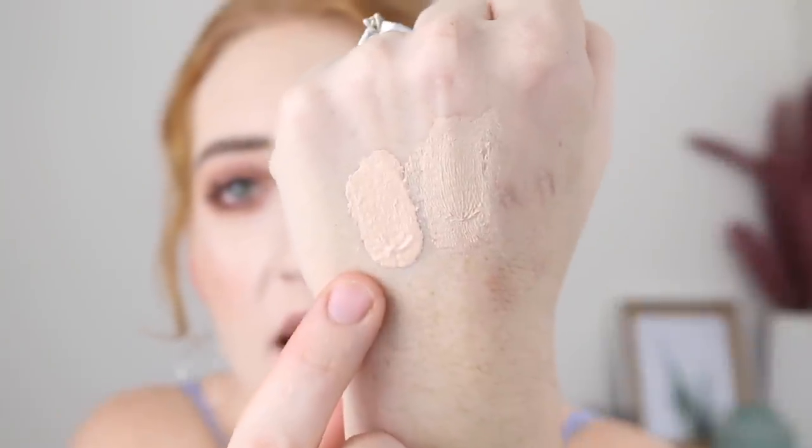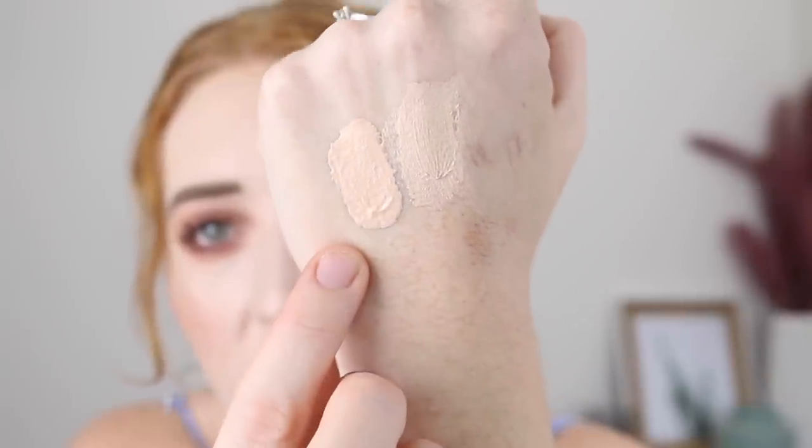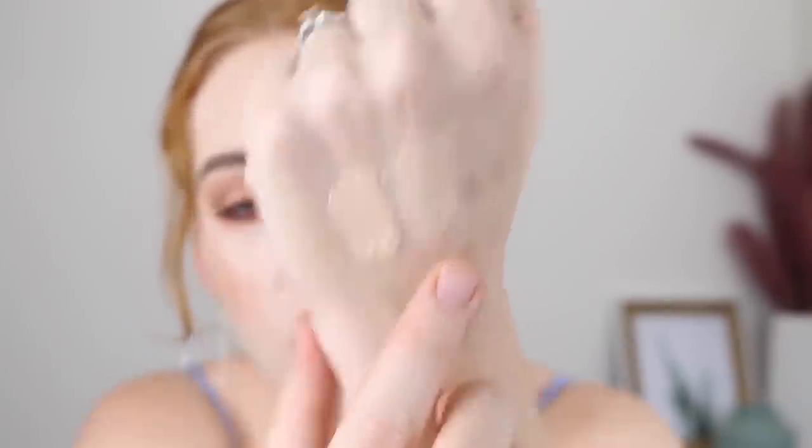The next foundation I grabbed is the Revlon Photo Ready Candid Natural Finish Anti-Pollution Foundation in the shade 110 Porcelain. I do like the sound of this foundation better — it's got a natural finish, not as matte. It says it has medium to buildable coverage with no harsh ingredients. This one comes with a pump. The Revlon does look a little bit more peachy in undertone whereas the Rimmel is definitely more neutral, so we'll see how the shade goes. It might need some adjusting.